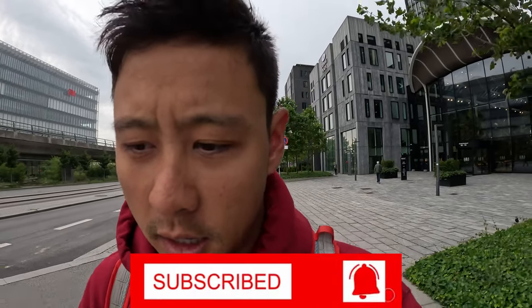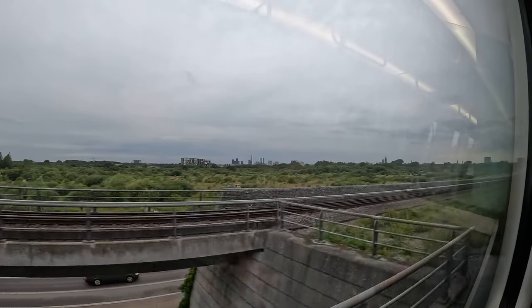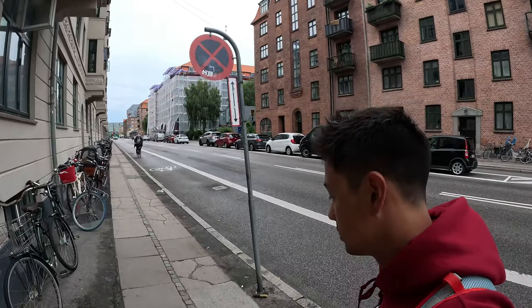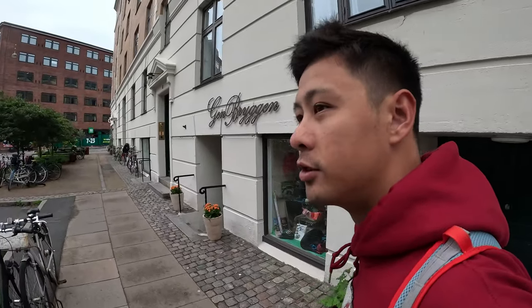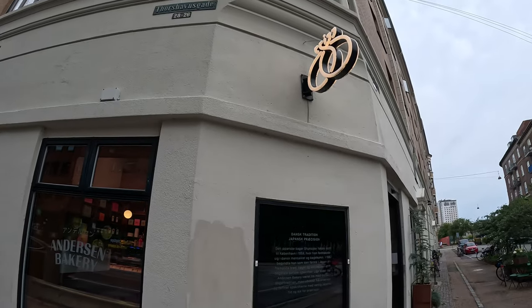It's a new day in Copenhagen, 6:30, bright and early. Sun came up at four o'clock, everyone's still sleeping. I'm gonna head to town, catch the train, and get some Danish pastries, also gonna go look at the colorful buildings. Alright, 3:50, got the ticket, heading to Nyhavn on the train. That was a quick train ride, about five, six minutes, and now a 10-minute walk to Anderson Bakery. It's very quiet on the streets — it's 6:30, 7 — and there's bikes literally everywhere. Getting closer to the bakery, a couple hundred feet, and I can smell the fresh bread already.